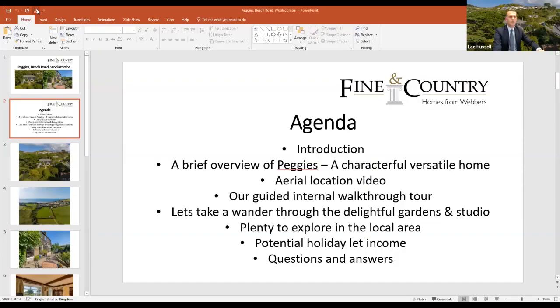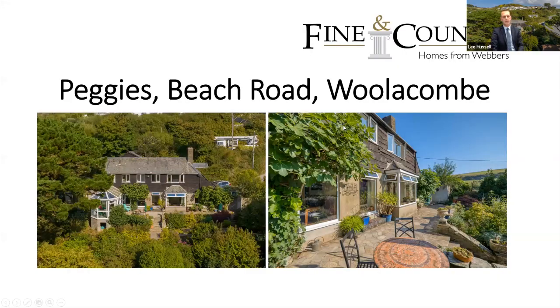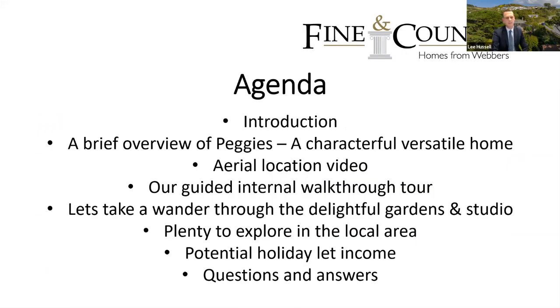So here's our agenda for today. I'm Lee Hussle, director at Weber's Estate Agents and Weber's Fine and Country. We're here today to talk about Peggy's Beach Road in Wooloku. First I'll give a brief overview of Peggy's — a characterful and versatile home — including a little studio building which gives it an extra dimension. Then we'll show an aerial location video.